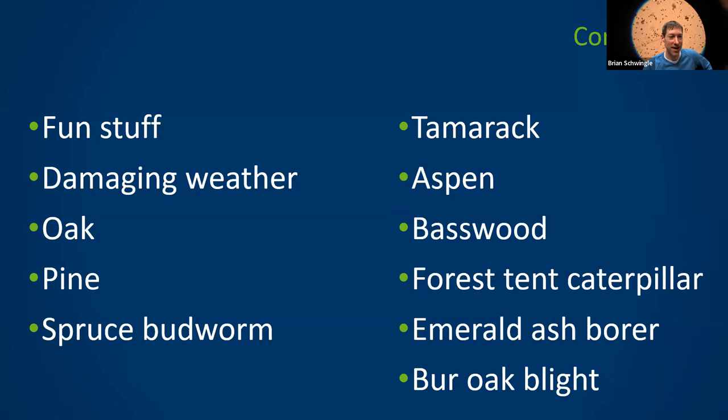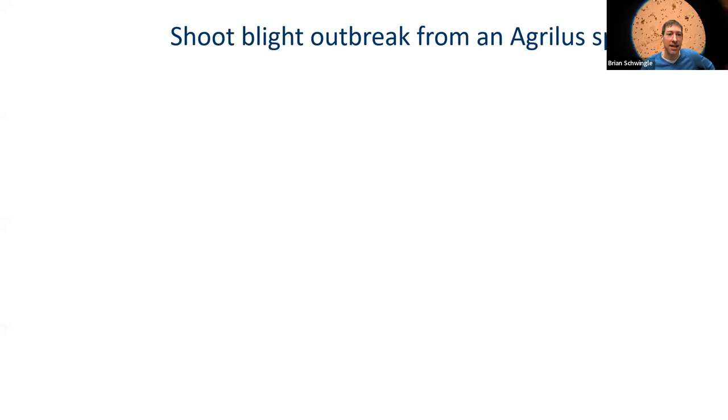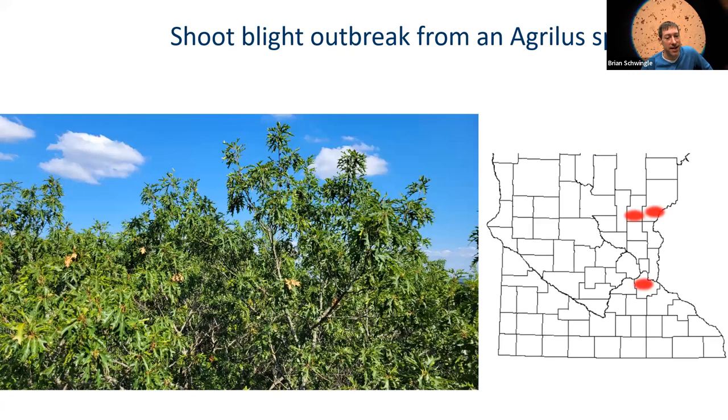So these are the things I hope to cover in the next 45 minutes. It's going to be a whirlwind tour of stuff that myself and my teammates saw in 2022. I'm going to start off with things I'm calling 'fun stuff' — these are not detrimental to tree health, just really interesting things we saw on the job last year. The first thing is a shoot blight outbreak.